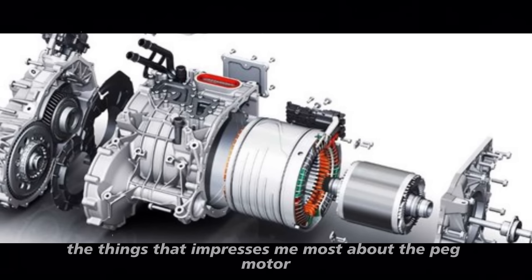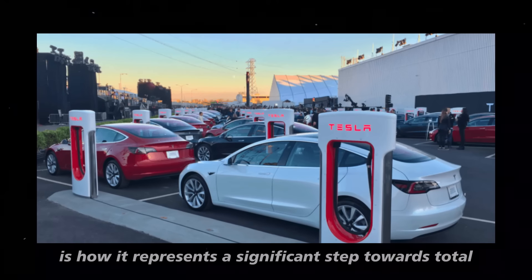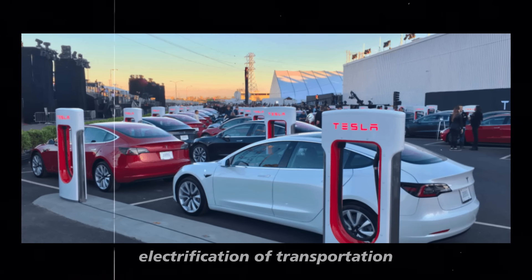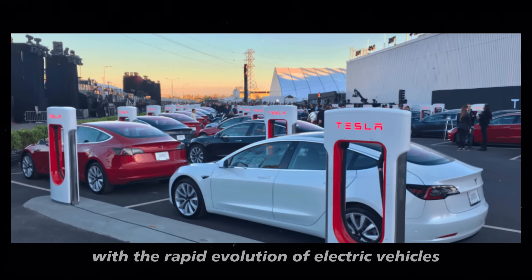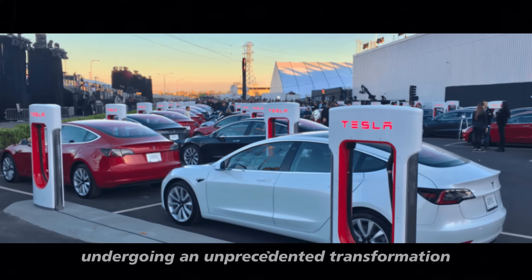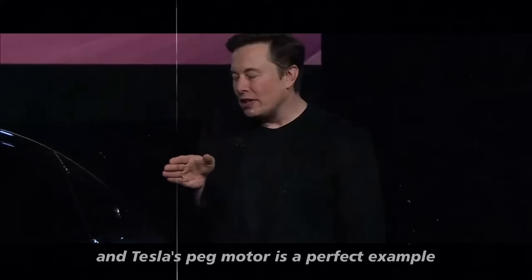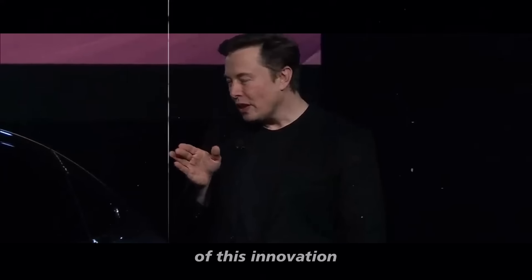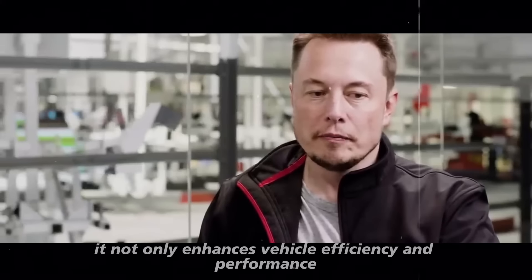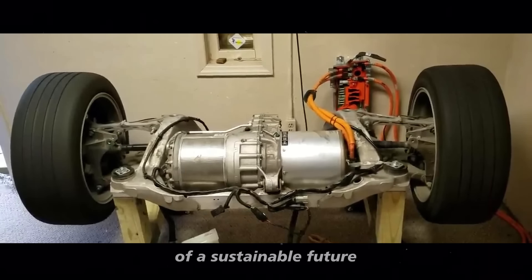One of the things that impresses me most about the peg motor is how it represents a significant step towards total electrification of transportation. With the rapid evolution of electric vehicles, the automotive industry is undergoing an unprecedented transformation, and Tesla's peg motor is a perfect example of this innovation. It not only enhances vehicle efficiency and performance but also aligns with a broader vision of a sustainable future.